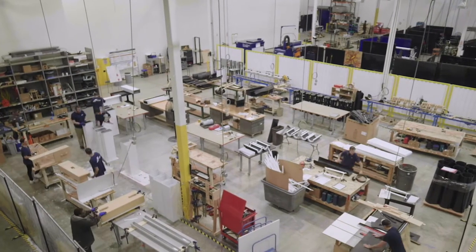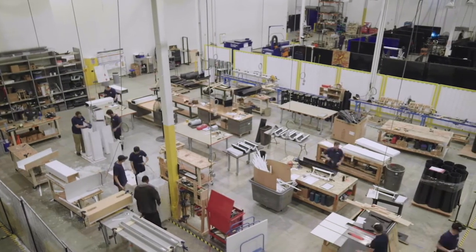Welcome to our manufacturing facility. We engineer and manufacture all of our solutions in one place.